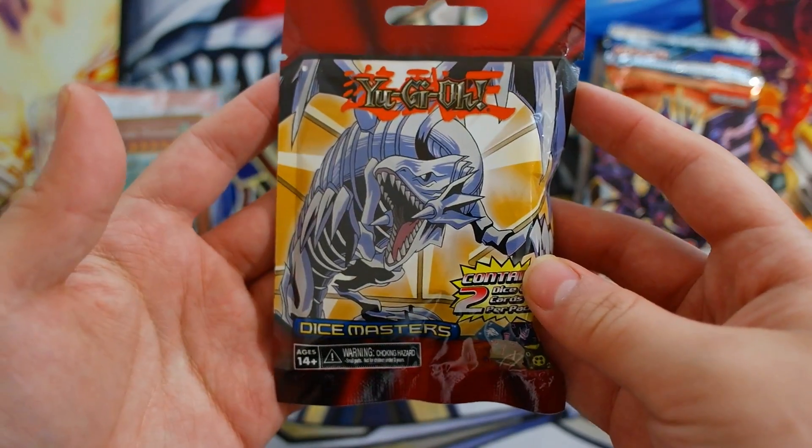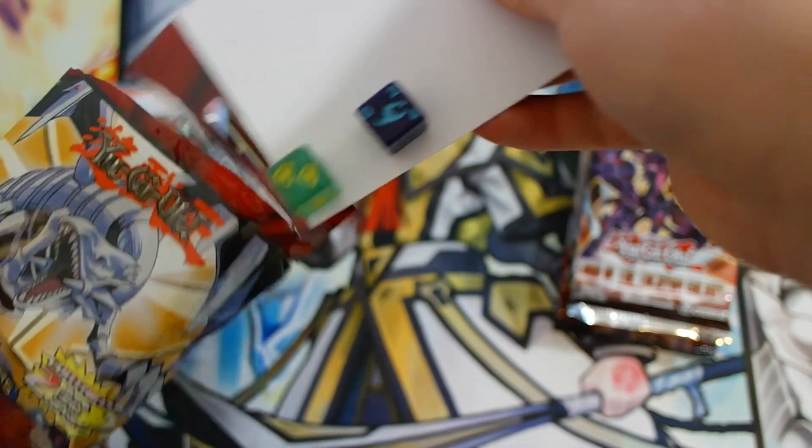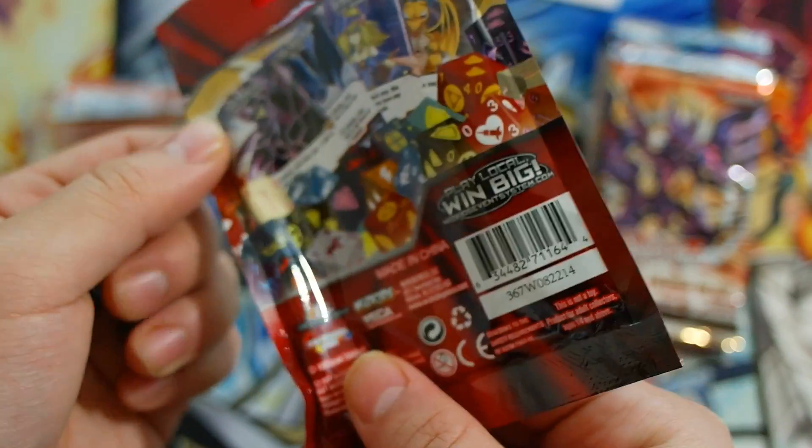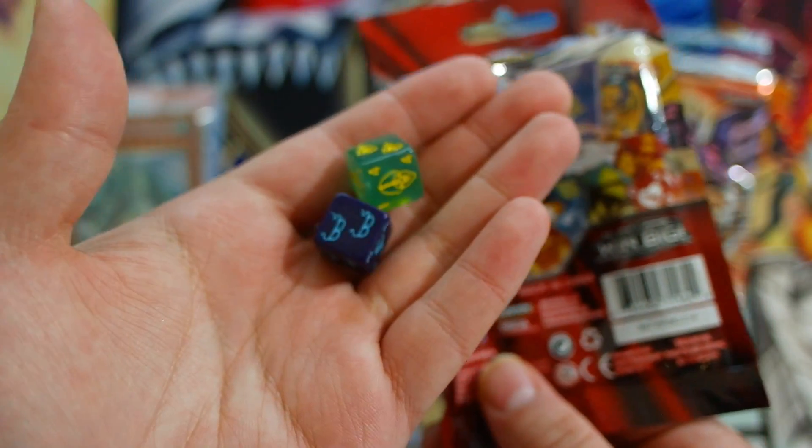Our very first time introducing Dice Masters into this. Let's see what we get. Those are the dice right here. I don't know what these dice and symbols stand for, but here you go guys.